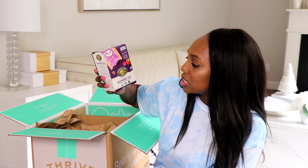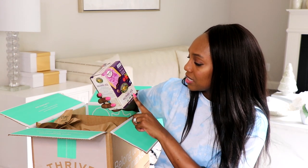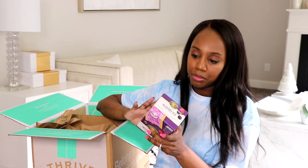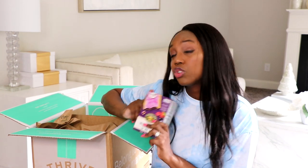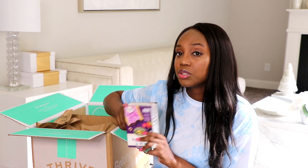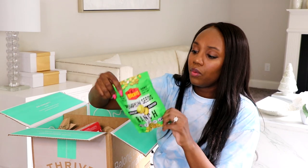I also grabbed a pack of organic frosted toaster pastries in the flavor of wild berry — these are basically organic toaster strudels. I haven't had this flavor but I have had the strawberry, and I love the strawberry. It's so good, so I was like, let's try these out and see.